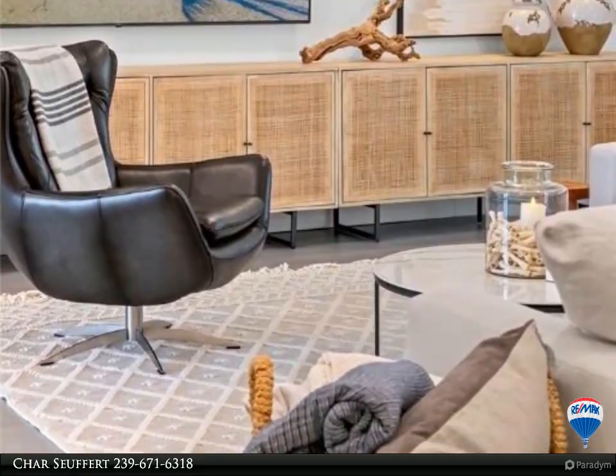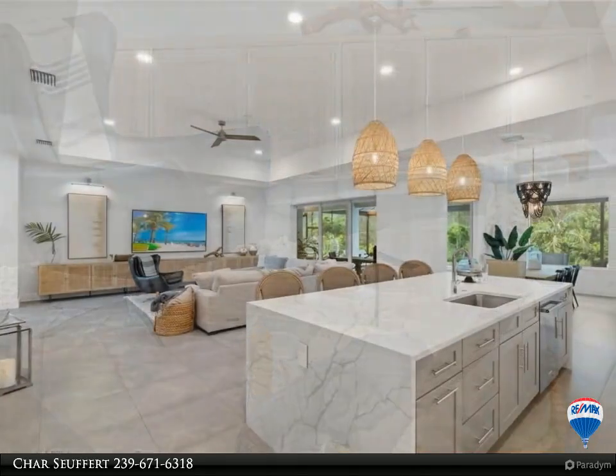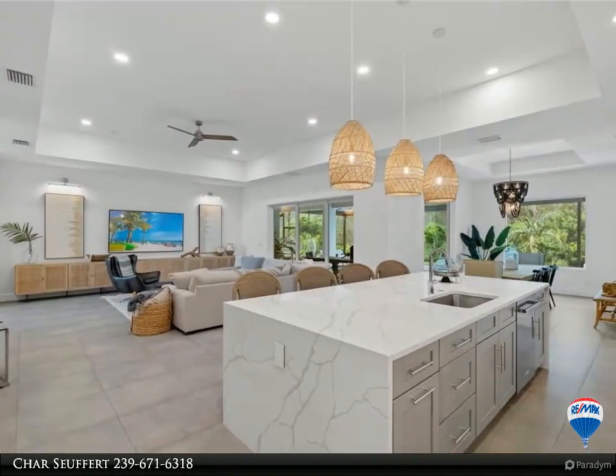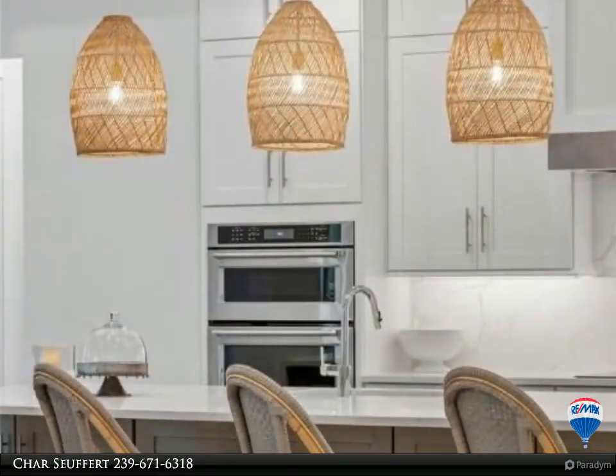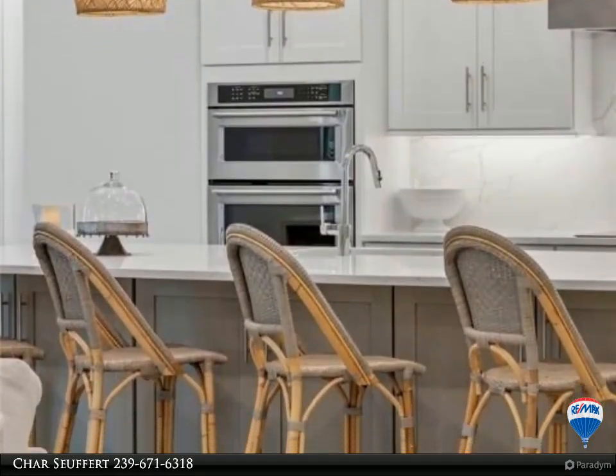The home is full of designer furniture, negotiable outside of contract. Kismet Lakes is a gated community of only 27 custom homes, all on a half acre, with low HOA and an entire home RO system. So many upgrades.